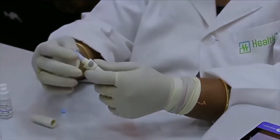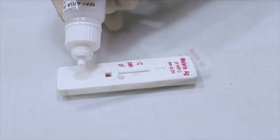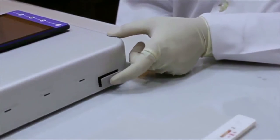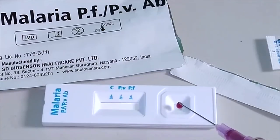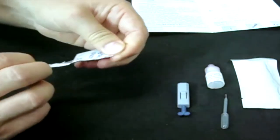Various test kits are available to detect antigens derived from malaria parasites. Such immunochromatographic tests most often use a dipstick or cassette format and provide results in 2 to 15 minutes. These Rapid Diagnostic Tests, or RDTs, offer a useful alternative to microscopy in situations where reliable microscopic diagnosis is not available.